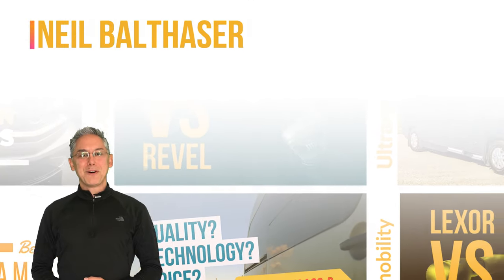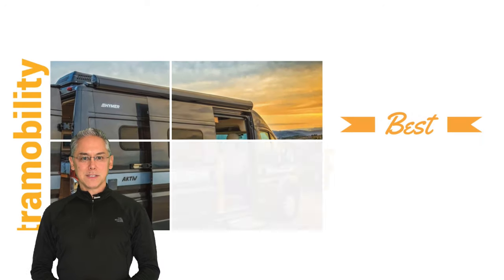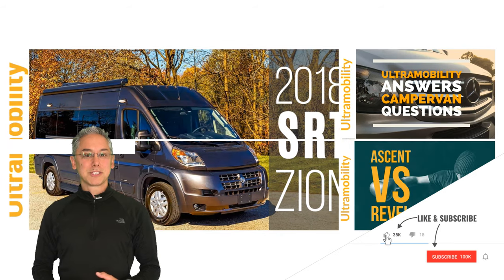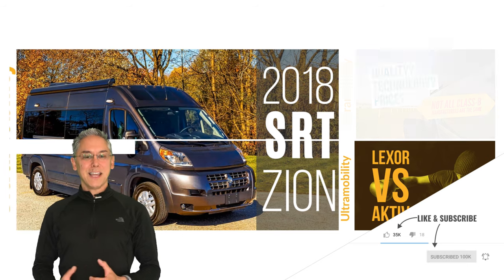Hi everyone, I'm Neil Balthasar and this is Ultramobility, your channel all about Class B and B-Plus camper vans. If you love Class B vans or you're looking to buy a Class B van, then this is your channel and you should subscribe. I do reviews and head-to-head comparisons like this every week.